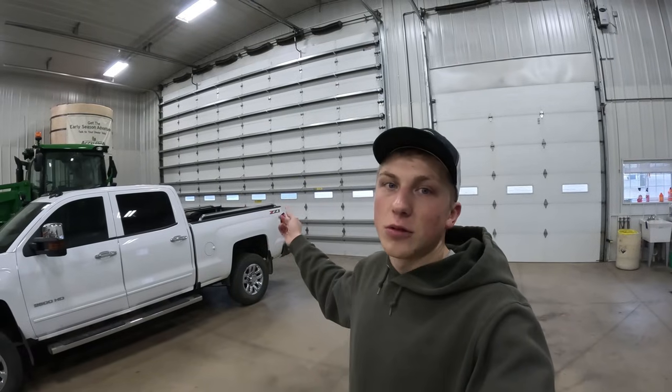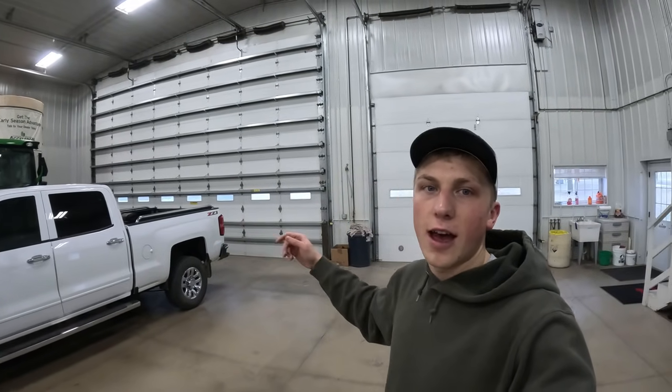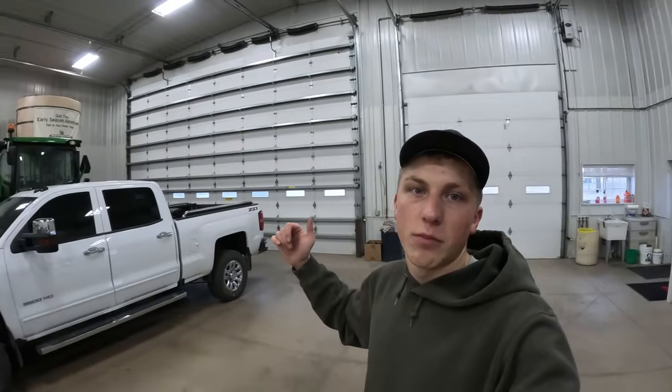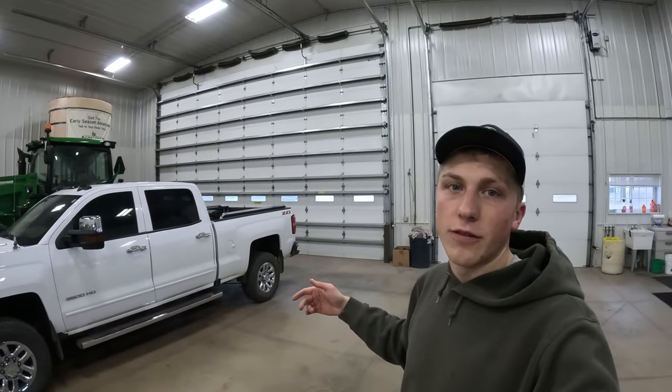But let me show you guys around our 80 by 60 shop, starting up here from the door we came in. Coming in on the south side of the building, we have our two large overhead doors — a 14-foot wide door and a 30-foot wide door. The 30-foot door is especially nice when we want to bring the combine in or the planter in overnight. The 14-foot door we usually just use for trucks or trailers we were running around with on the farm.